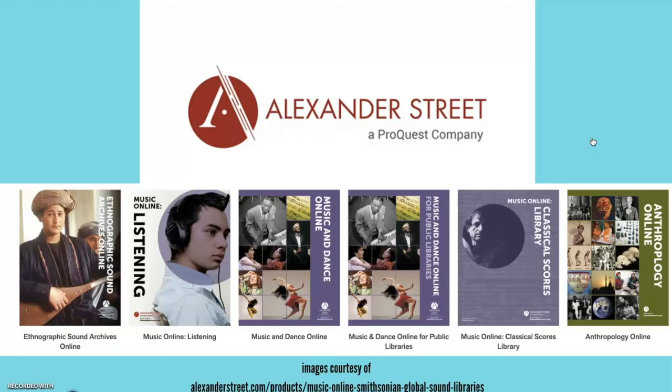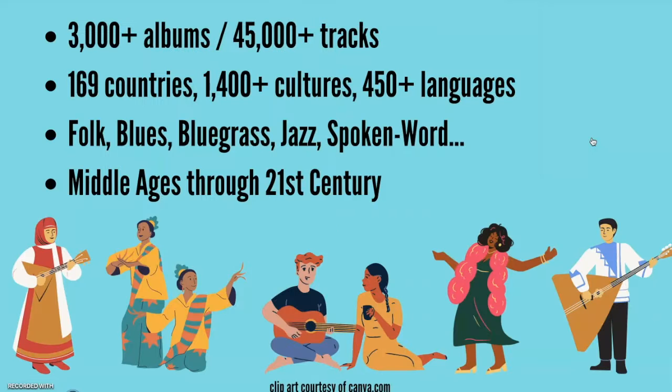The Smithsonian Global Sound database is a collection of over 3,000 digitized albums — that's over 45,000 tracks total from 169 countries, representing over 1,400 cultural groups in over 450 languages, covering many genres, primarily folk, blues, bluegrass, jazz, and spoken word, all of which are further categorized into over 1,000 sub-genres.